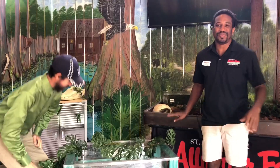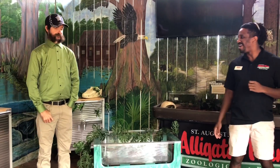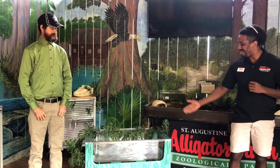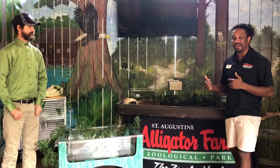Hey guys and welcome back to another one of our virtual backyard field trips. As you can see, we have one of our great friends here, Frank Robb, known as the alligator catcher, and he's talking to some of our little American alligator hatchlings here today. Today we'll be discussing all about reptiles and amphibians and what makes these animals reptiles and amphibians.